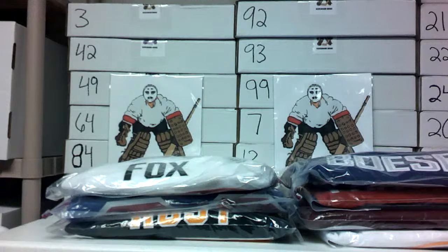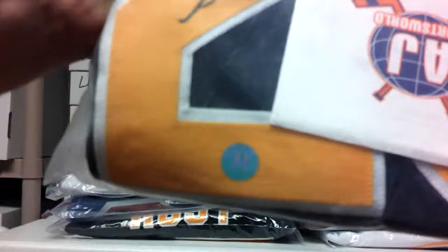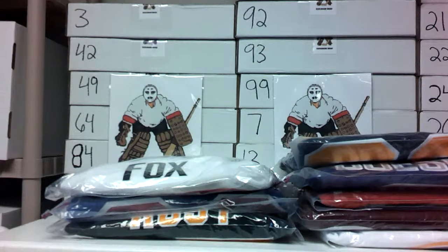Speaking of top scorers — someone who came into his own this year with his finest season yet, earned a nice extension, and won the Stanley Cup: Sam Reinhart. This is his Reebok Buffalo Sabres jersey from when he was drafted, number 23. He's obviously with Florida now. AJCOA on this Reebok Buffalo Sabres Sam Reinhart — one of the top scorers this year in the NHL.